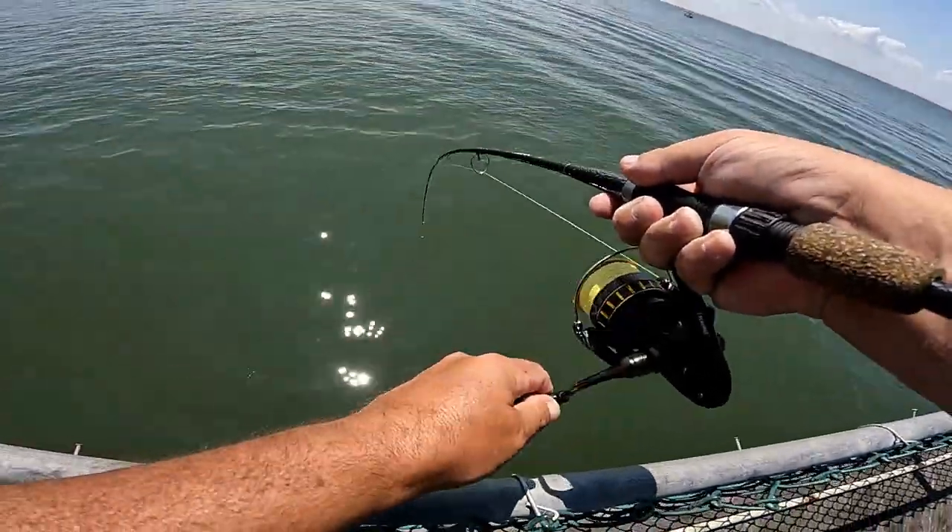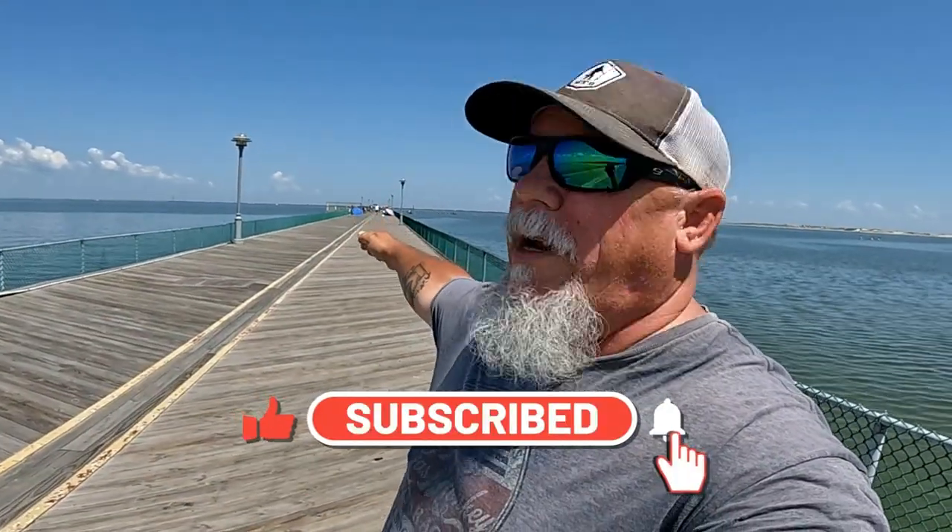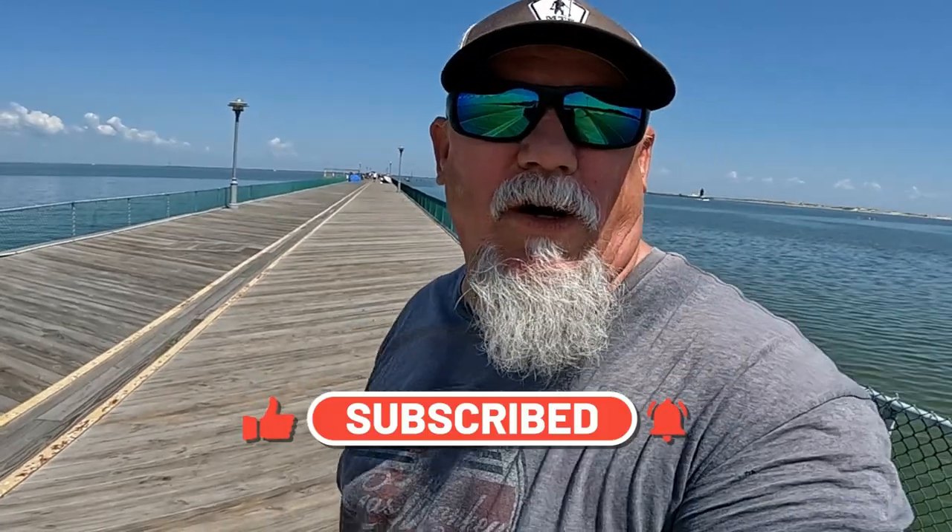Good morning guys, welcome back to the channel. Today we're at a very popular spot — we got some bathers to our right and to our left. However, we're going right in the middle, right up along this pier. Give me a couple seconds guys, we're going to get down there and I'll tell you what's happening and what we're going to be catching.